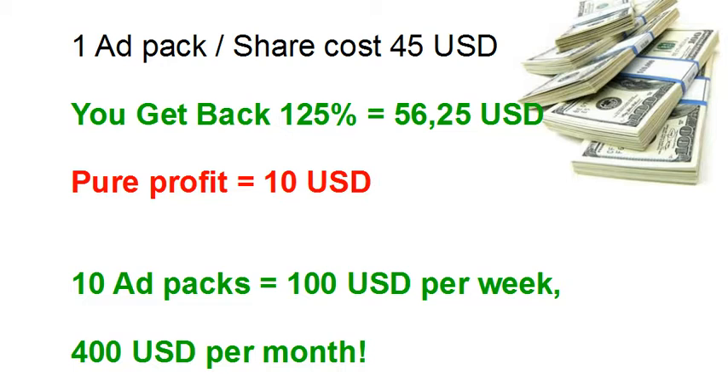Back to the ad pack strategy. You buy an ad pack at 45 US dollars and that gives you a pure profit of 10 US dollars. But when you are repurchasing, at one stage you get up to 10 ad packs. That could be 100 US dollars per week.